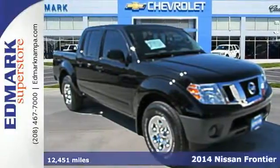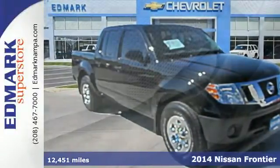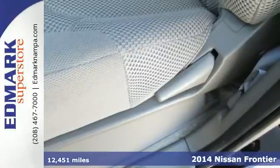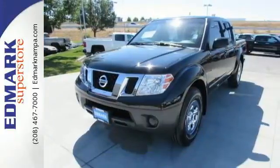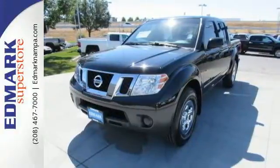It's a 2014 Nissan Frontier. Step up your game in this spacious and comfortable four-door truck. It has convenient features like variable intermittent wipers, and stability and traction control.